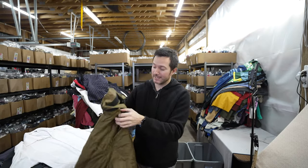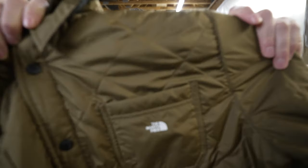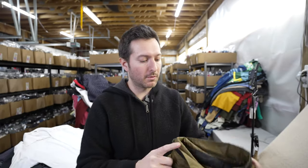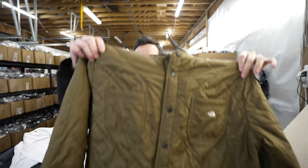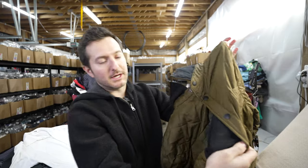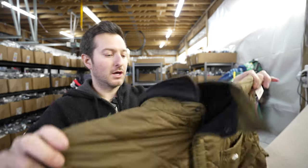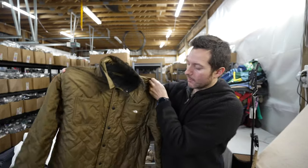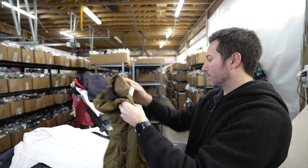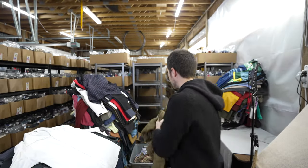I've been looking more through the jackets lately since no one else is. I picked up a newer model North Face puffer jacket that's reversible — that's the nice part. It should go for $40 to $50. It's a nice size large.